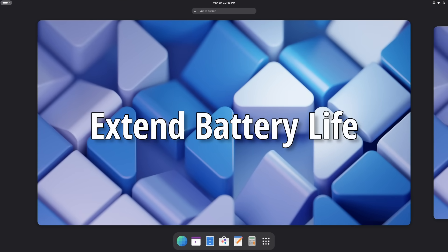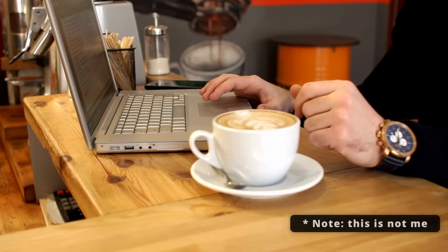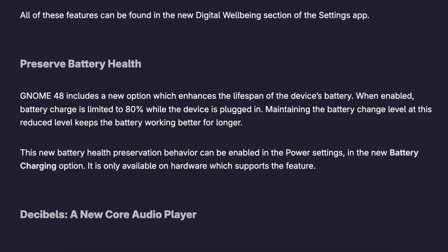Next up, let's talk about something that's going to extend your laptop's battery life. Battery life is crucial, and batteries start to wear out after a year or two. The GNOME team have added a new setting in GNOME 48 to extend your battery's lifespan — a new option that limits charging to 80% while your laptop is plugged in. Constantly charging to 100% puts extra stress on your battery and can shorten its lifespan over time. By keeping it at 80%, you reduce wear and keep your battery for longer. This feature requires hardware support, but if your device supports it, you'll find it under Settings > Power > Battery Charging.